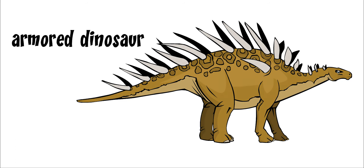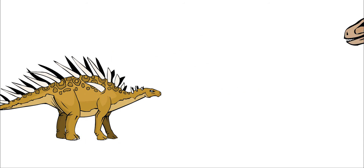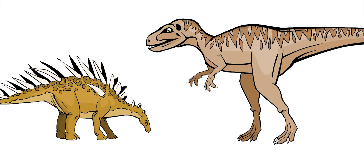Its spikes were good protection against predators. Its name, Kentrosaurus, means spiked lizard.